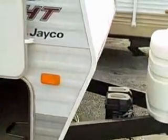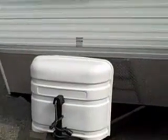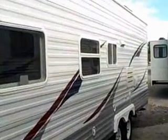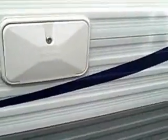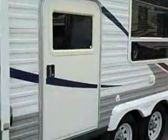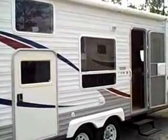As we start out on the tour, I'd like to point out a large pass-through storage area. We have a twin propane tank setup. The tongue is integrated into the frame. We have an outdoor hot and cold shower, and a nice length awning.